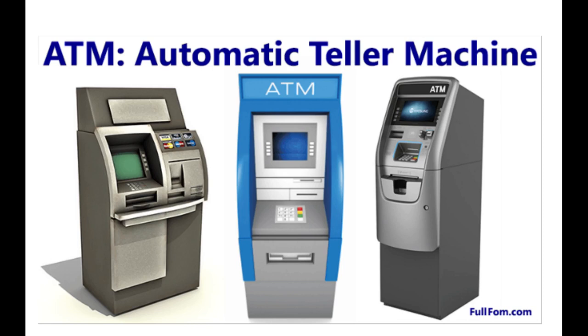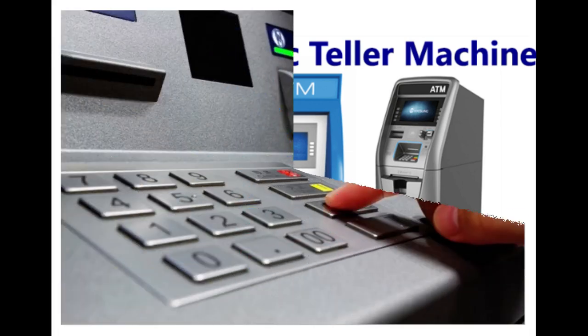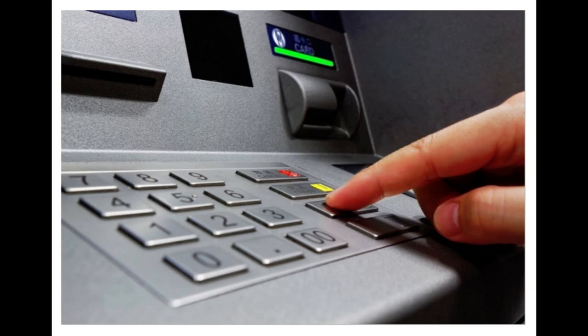Reset through net banking: if you forgot your ATM PIN, you can also reset it through internet banking on the bank's website or mobile app. You must have internet banking activated for your bank account. Log in to your net banking site or application and go to the section for change or reset PIN, which can be under the settings tab, profile, or the homepage. You may have to enter the new PIN twice for confirmation. Once you enter the PIN, you will receive an OTP on your mobile number; enter the OTP to confirm and successfully change the PIN.